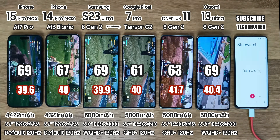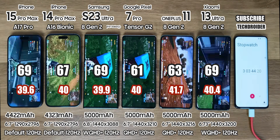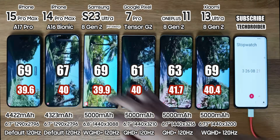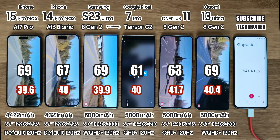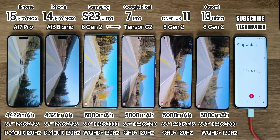So after this gaming session, battery left is 69%, 67%, 69%, 61%, 63%, and 69%. Here I mentioned the heat test score too, so make sure to check that out. Now 3 continuous hours of YouTube at 4K 60 frames.